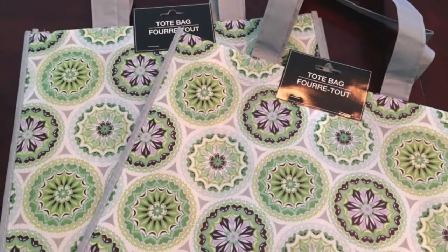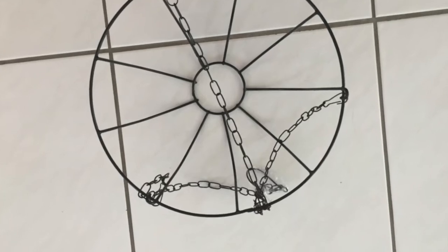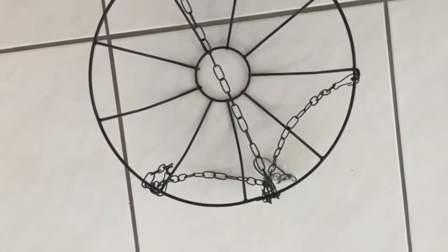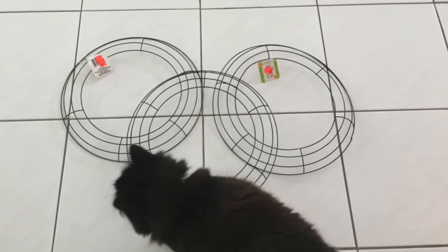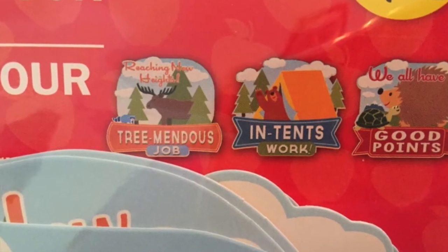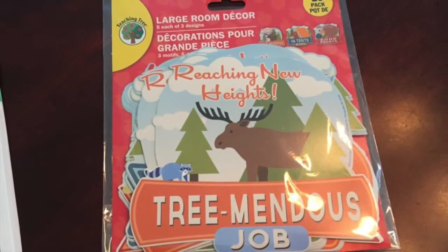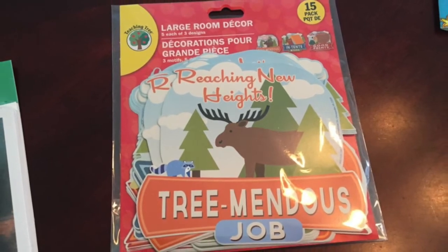I love the pattern on those tote bags so I had to purchase both of them. And this is a hanging planter basket that will be used for a future DIY. These wreaths are only 50 cents, so I couldn't pass them up — I thought they were such a good deal. These were in the teacher section; they are large room decor and I just love that there's a moose on there, so I had to buy those for some future craft projects.